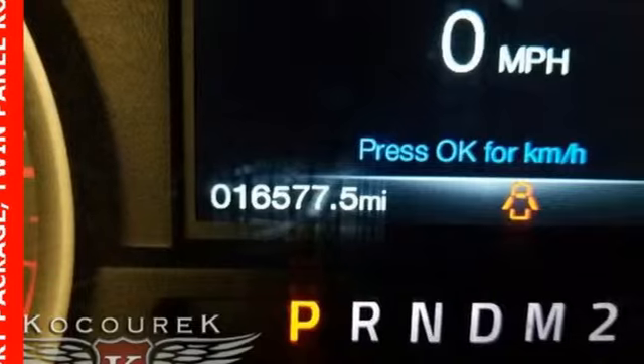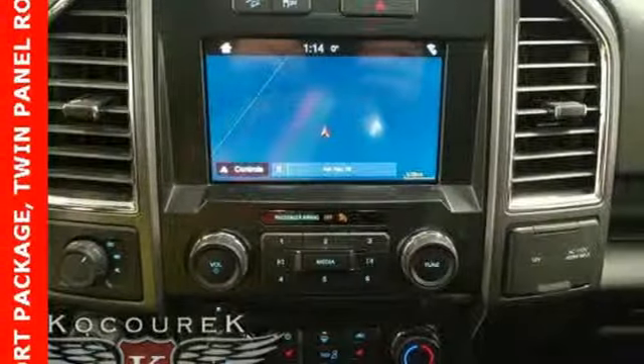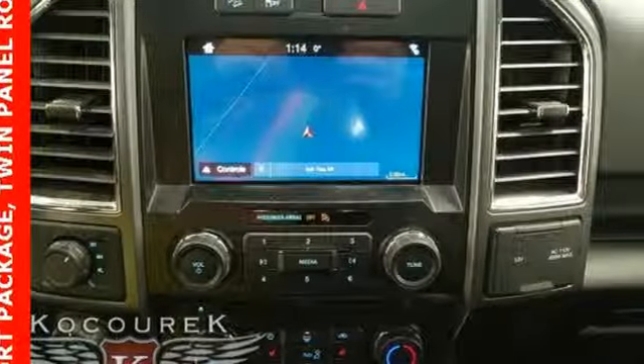External memory control, power heated mirrors, power adjustable pedals, rear parking sensors, remote engine start, leather steering wheel.